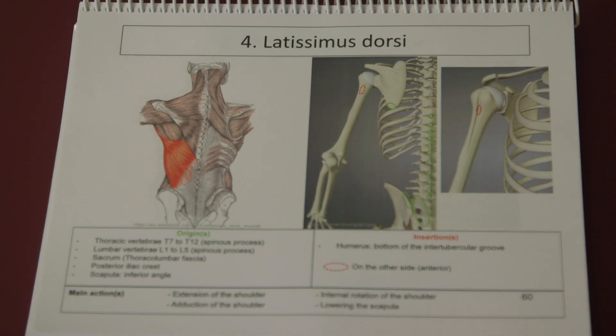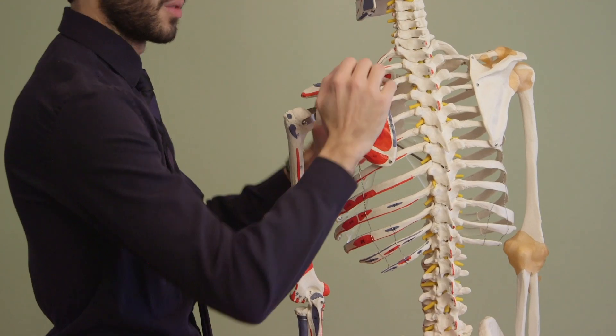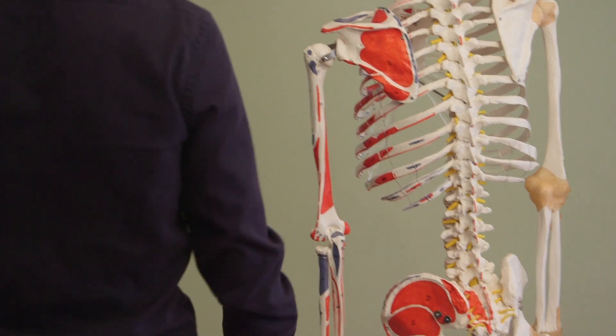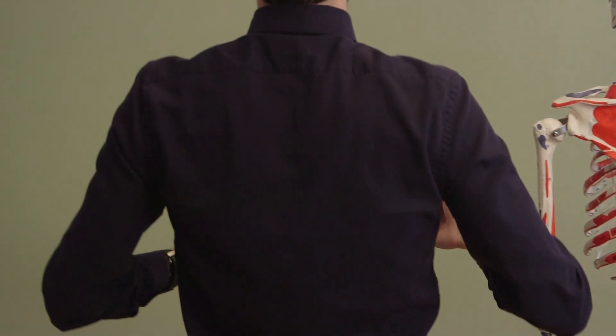We will draw on you some origins and insertions with the attachment of the muscle, and we will draw the muscle on those attachments with the fibers, so we will understand when the fiber pulls, how come the movement can be like this and not like this or another kind of movement.